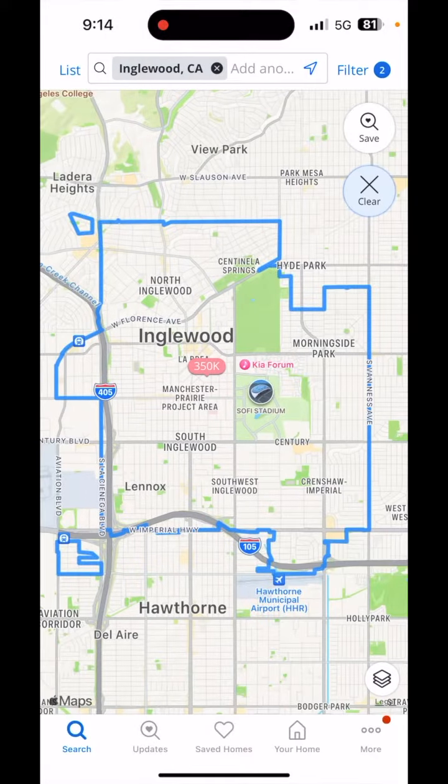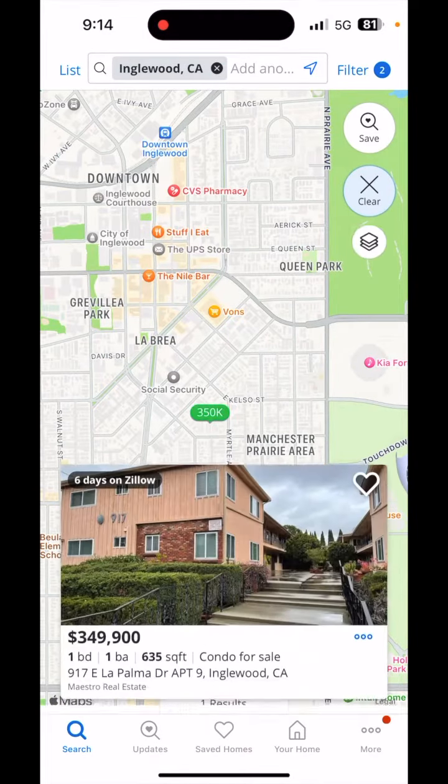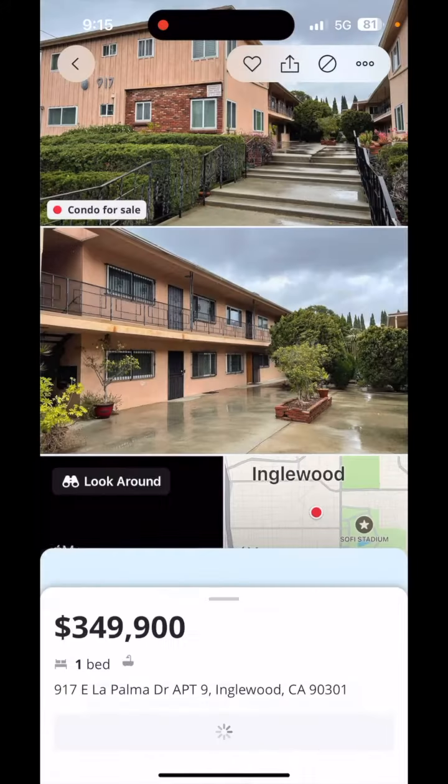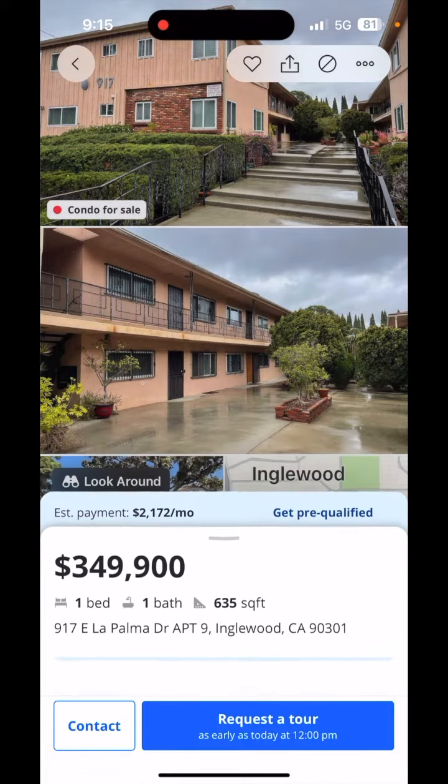That gives us one property for sale out of 70 in all of Englewood, which is this one bedroom, one bathroom condo for sale on La Palma Drive for $349,900.